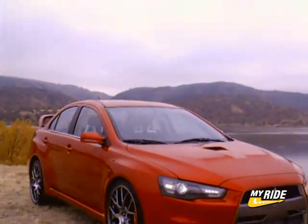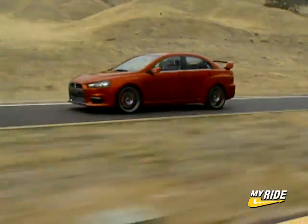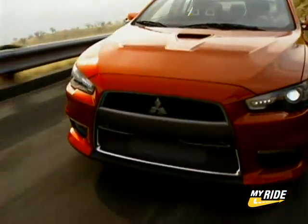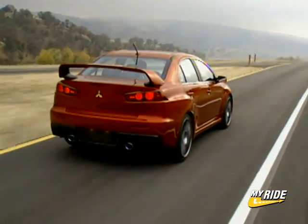Sharing the same basic form as Mitsubishi's new Lancer, the Prototype X has unique characteristics including bigger fenders front and rear, a unique nose, and 20-inch wheels with monster brakes. Other functional enhancements include a large spoiler, deep air dam, presumably functional hood scoop, and a gray grille treatment, all of which give this EVO precursor an eat-you-alive aggressiveness.